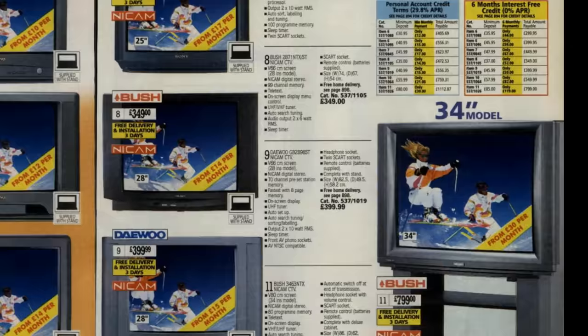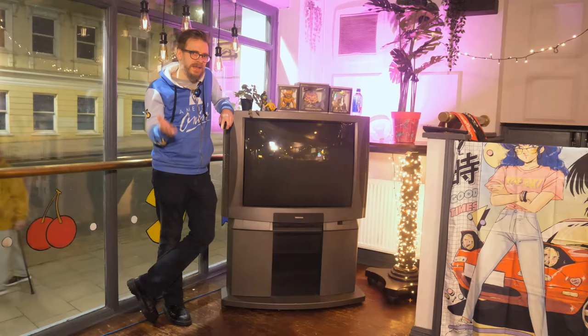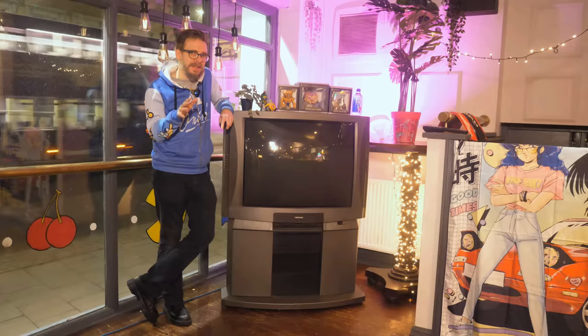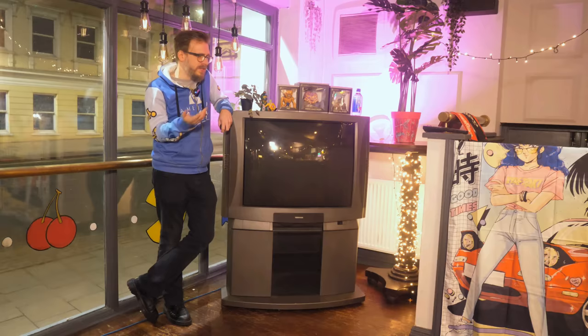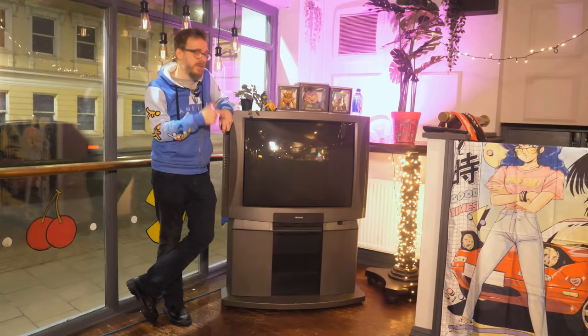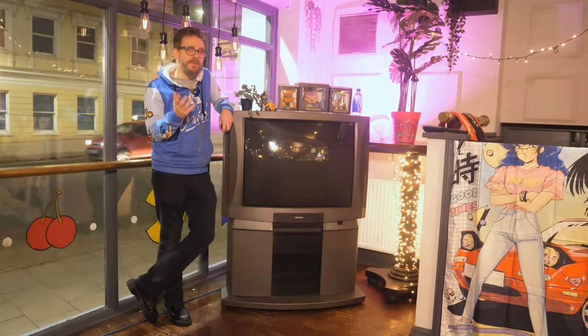Most families would have owned something like this — a 21-inch model. If you were lucky, it might even have had teletext. You could get bigger rear projection units, but they don't even come close to a CRT screen, especially when you try to watch one from a side angle. But this was a critical point for televisions; widescreen models were starting to land, with the richest families snapping them up for that home cinema experience. But this thing is obscene. It took three people to get it in here — it's like picking up a small car. It's almost like a last hurrah from Toshiba for the 4x3 aspect ratio.